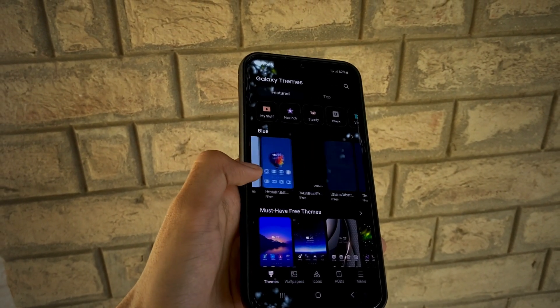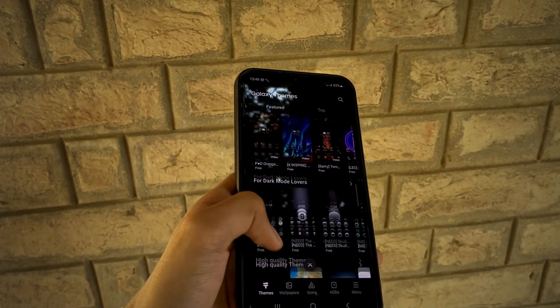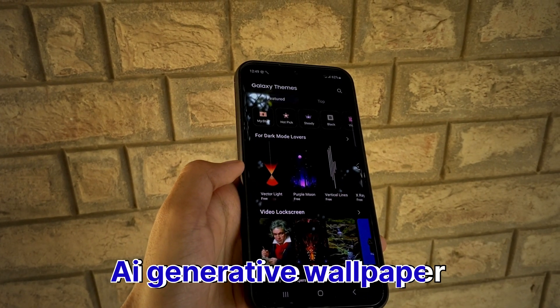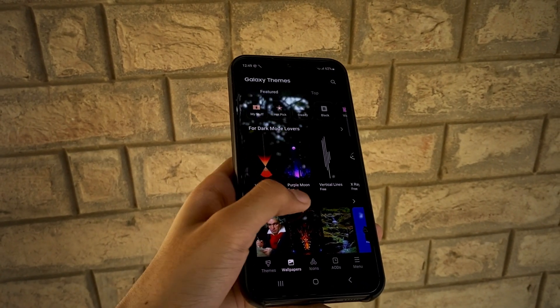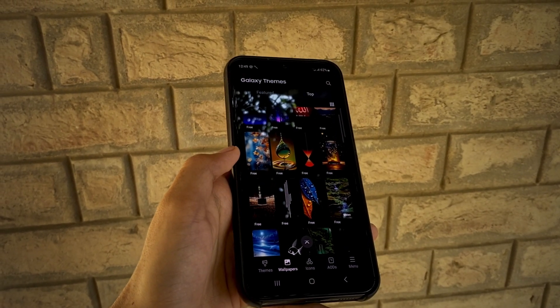One UI 6.1 is going to be powered by AI performance, including AI-generated wallpapers. Imagine customizing your phone's wallpaper by simply entering the subject and background names. Plus, the lock screen gets a makeover with portrait and weather effects.